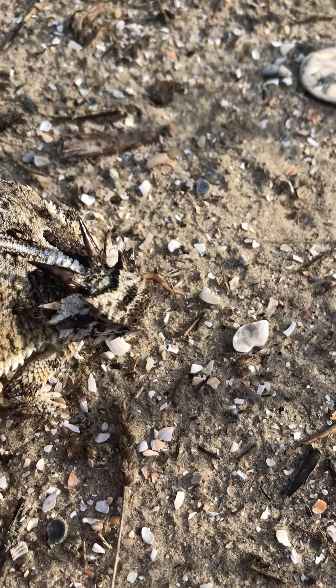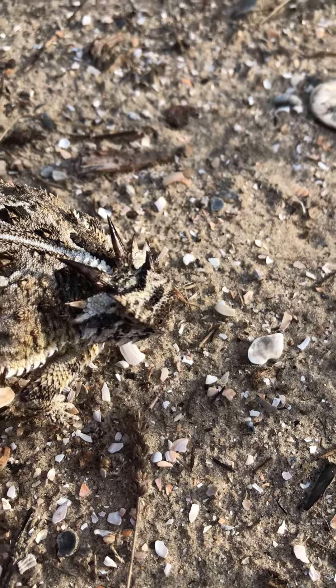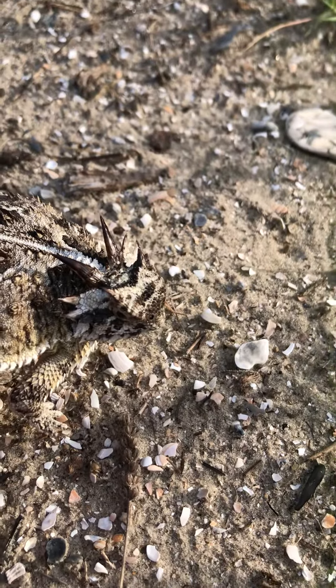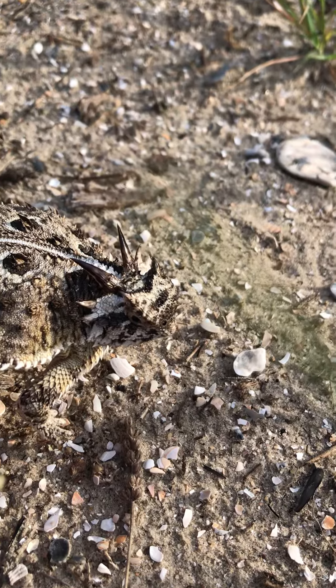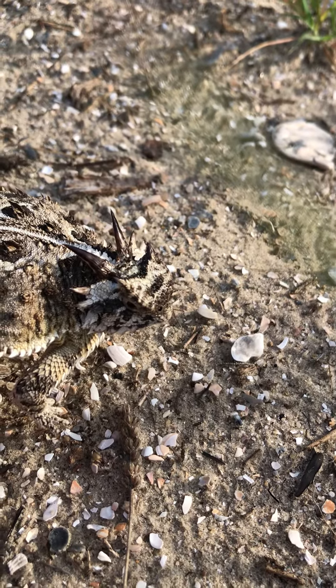Here's a Texas horned lizard, also called a horny toad, but it is in fact a lizard. You can see those two sharp horns — they're actually modified scales because this is a reptile.